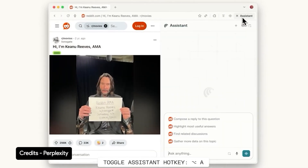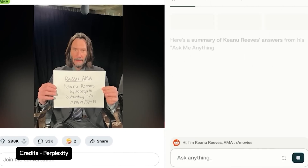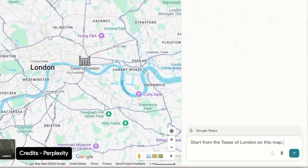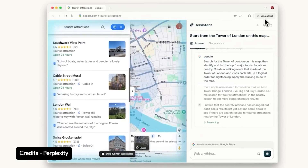That's the part Perplexity keeps highlighting — the sidecar assistant. It sits in a permanent sidebar that you can call on anywhere. You can ask it questions, have it summarize an article, extract quotes, translate a page, or follow a link on your behalf. They call it a research co-pilot. You don't have to copy and paste text anymore. You just ask, and the AI reads and summarizes in real time.